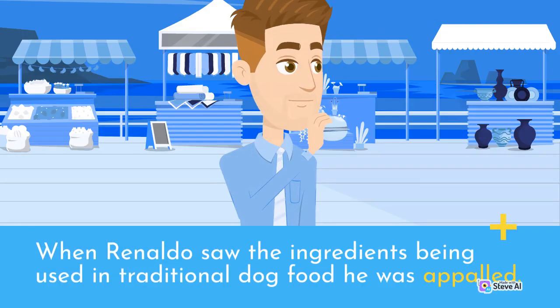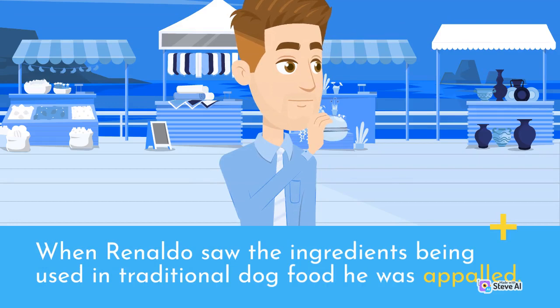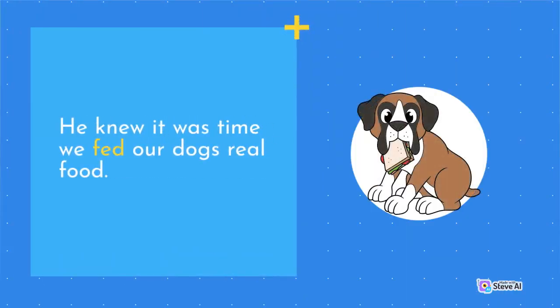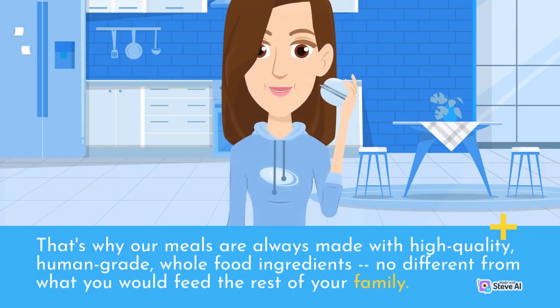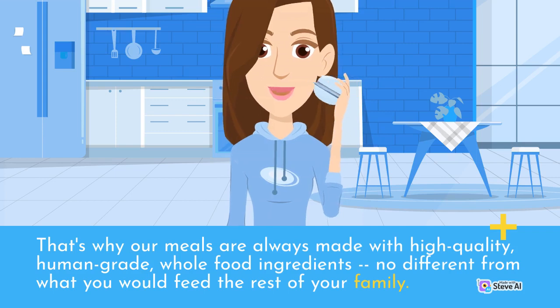When Ronaldo saw the ingredients being used in traditional dog food, he was appalled. He knew it was time we fed our dogs real food. That's why our meals are always made with high-quality, human-grade, whole food ingredients, no different from what you would feed the rest of your family.